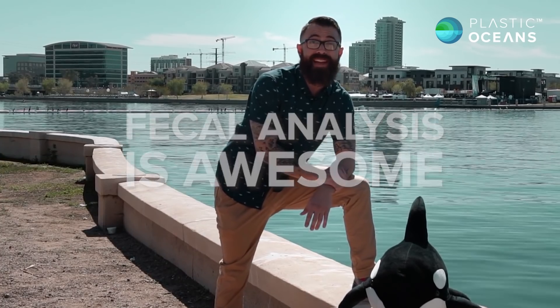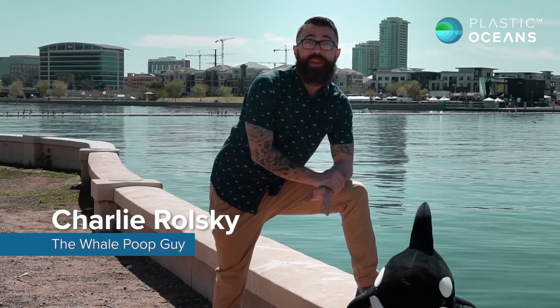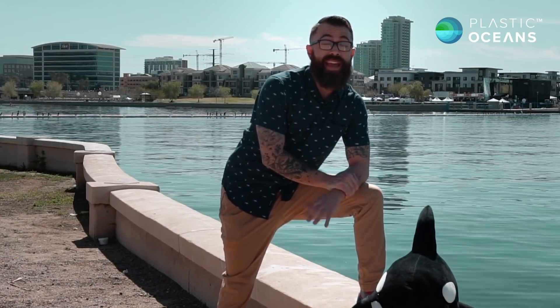And because of all this, I'm kind of known as the whale poop guy, but that's equally awesome. Every month I'm going to bring you guys some cool videos about plastic pollution, ocean conservation, and everything in between. But until then, it's starting to warm up a little bit here, so I gotta release this guy back in the water before he dries out.